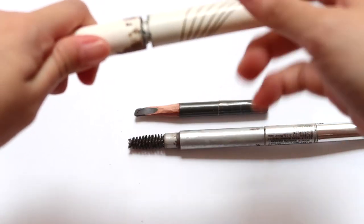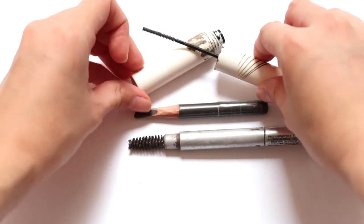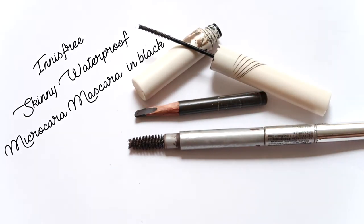The other product I like to use to set my eyebrows is the Innisfree Micro Cara Mascara — I actually use it to set my eyebrows. Super affordable because you can purchase it at Innisfree.